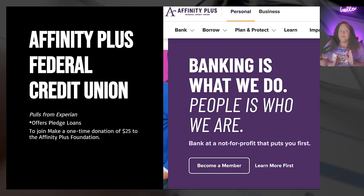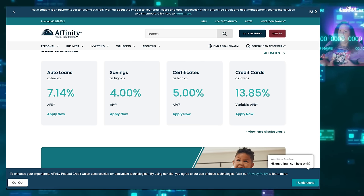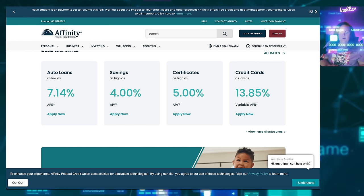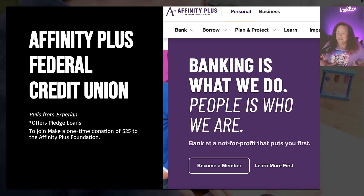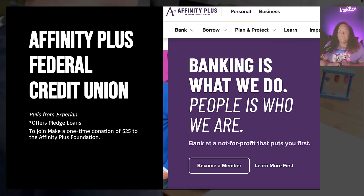Next we have Affinity Plus. There are two different Affinity Credit Unions — Affinity Plus and Affinity Federal Credit Union — and both are great. In this case we're going to be talking about Affinity Plus Federal Credit Union, which pulls from Experian. I really like banks that pull from Experian because the inquiries are the easiest to get removed. To join, all you would need to do is make a $25 donation to the Affinity Plus Foundation — that's it — and you are able to join as a member and get access to the credit products.